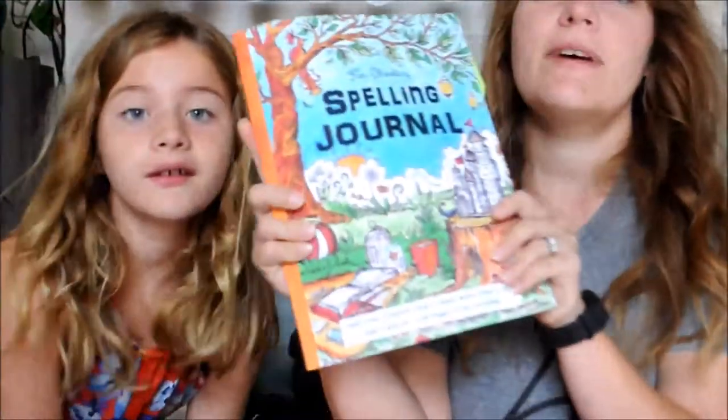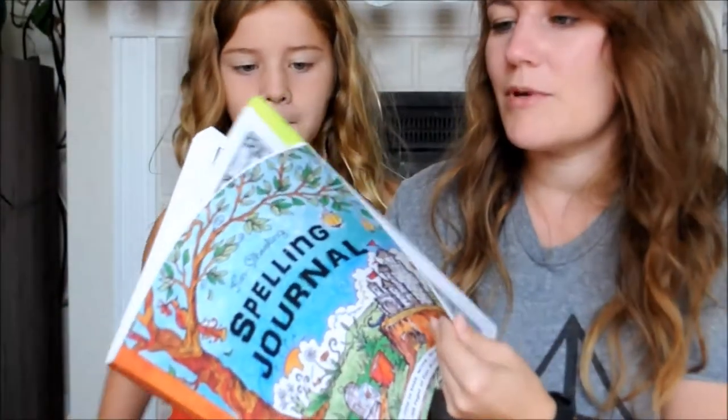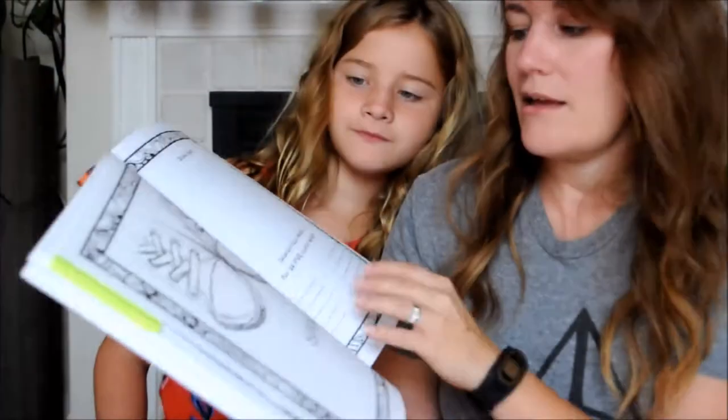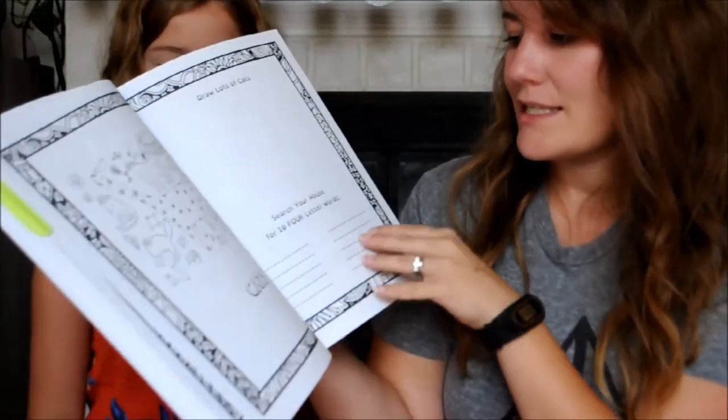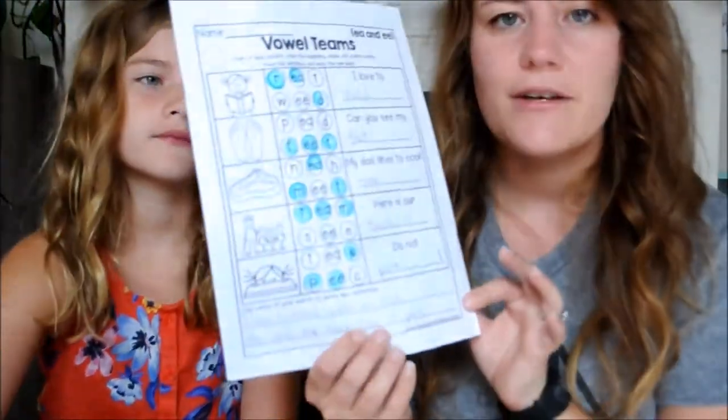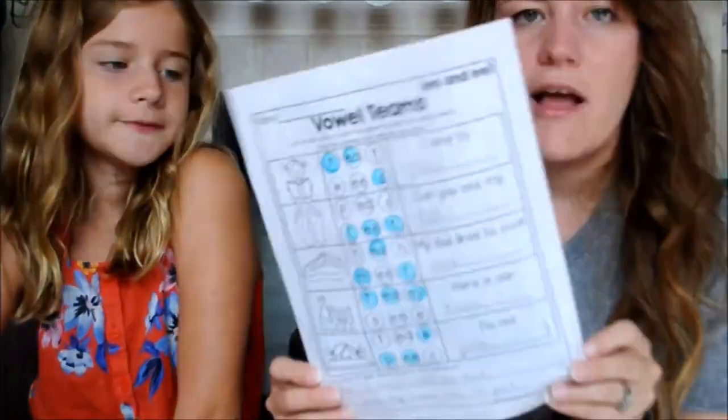We also have spelling. We've never really stuck with a spelling program, but we're going to do the Fun Schooling spelling journal. You just walk around the house and find 10 six-letter words, 10 five-letter words, 10 four-letter words — just to build spelling awareness. Nice and easy. I also want to add in, when we don't have a heavy-duty Good and Beautiful day, these MoFat Girl printables — just a little bit of grammar and language arts mixed in.